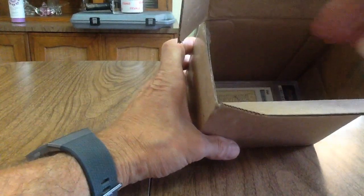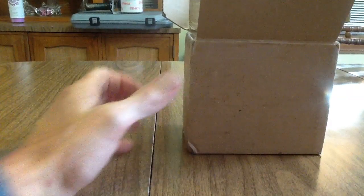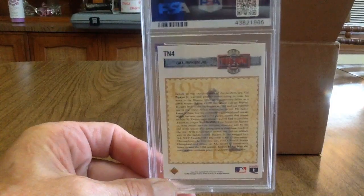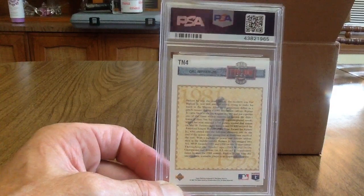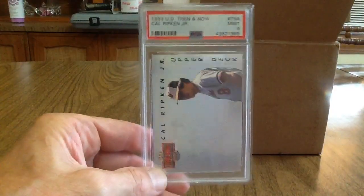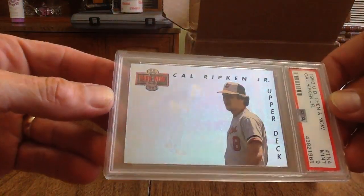Next I've got a 1992 Upper Deck Cal Ripken 'Then and Now' insert card — TN4. I don't think this card is worth all that much even graded, but it's a nice card and that's why I sent it in. It got a 9. It's a pretty cool looking card.